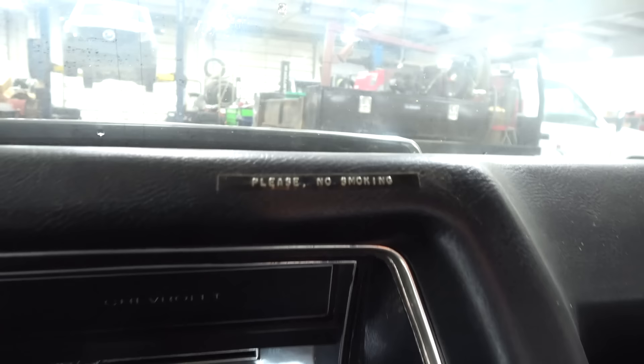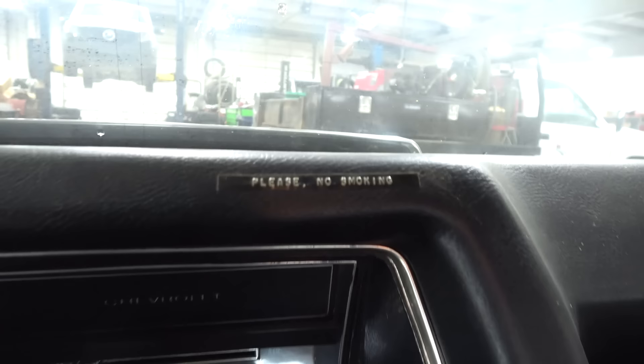I like the 'please no smoking' on there. We've got an extra treat for you as well — if you look closely, you could see a spiderweb right there. And the SS badge in the door. But we've got a treat for you — let's open the engine compartment.